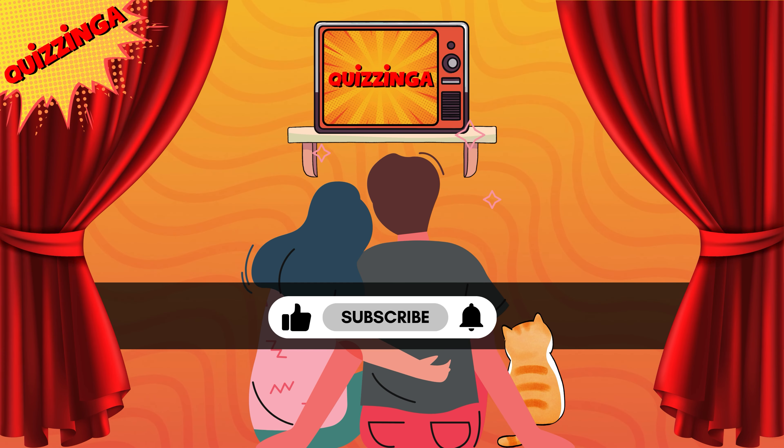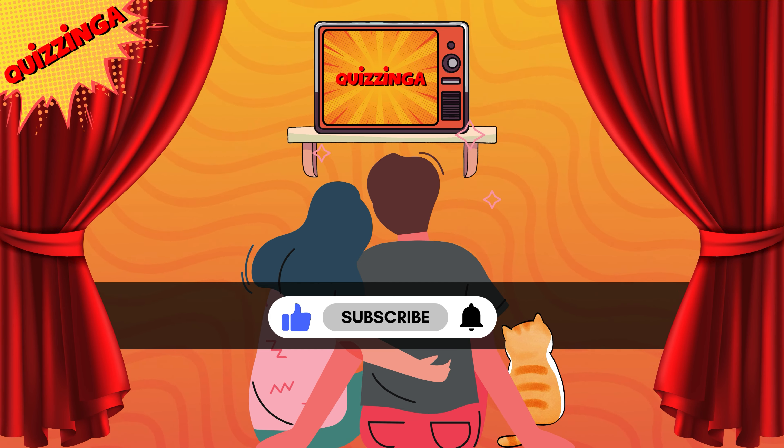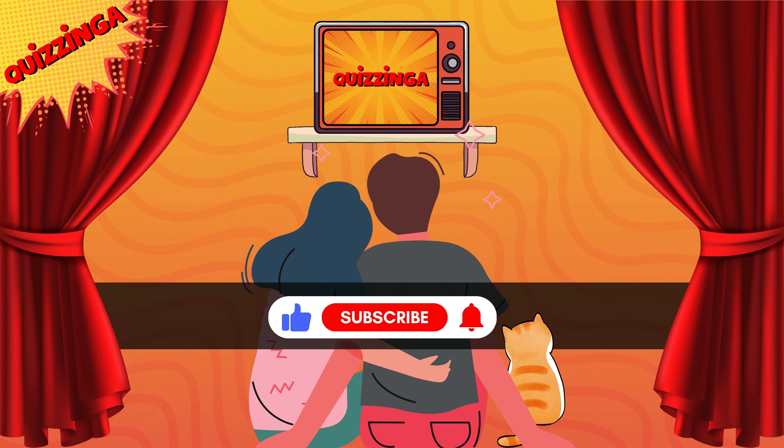Hope you're having a good time! Don't forget to like, subscribe, and hit the bell icon for unlimited fun.